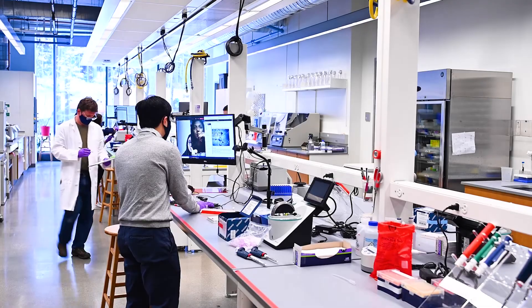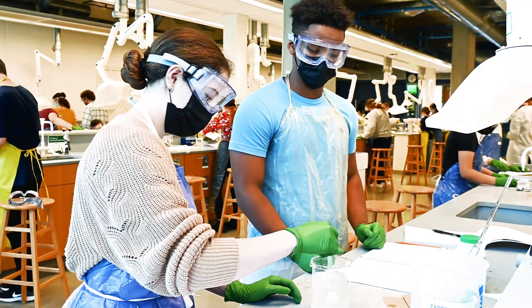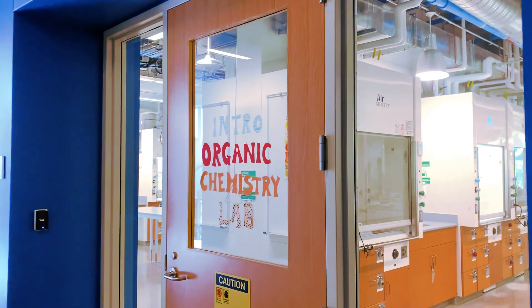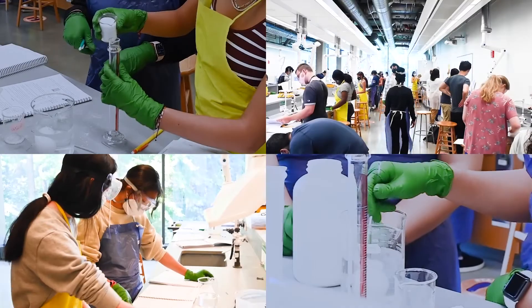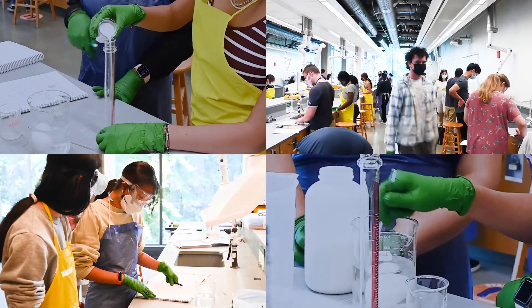UTL has beautiful light-filled labs for biology, chemistry, biophysics, neuroscience, and more. Organic chemistry lab is definitely a tough and challenging class, but we do lots of fun things like make banana oil, for instance.